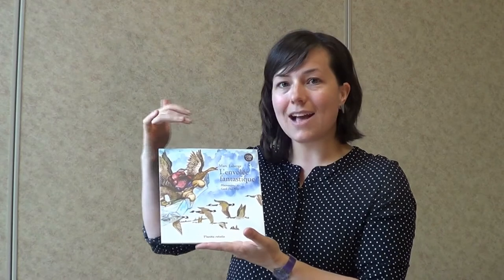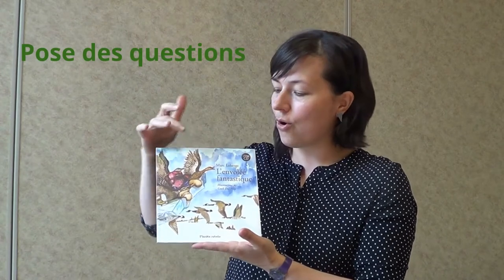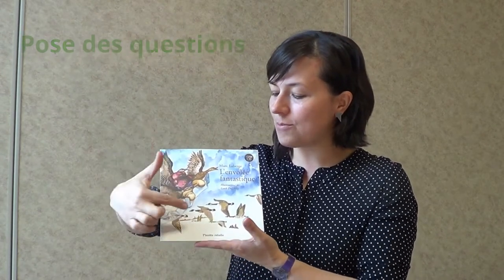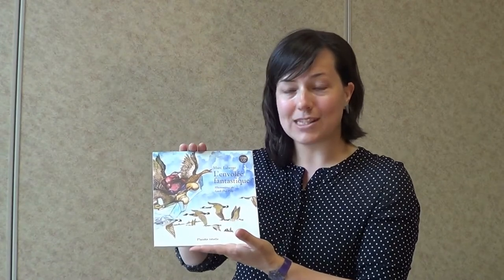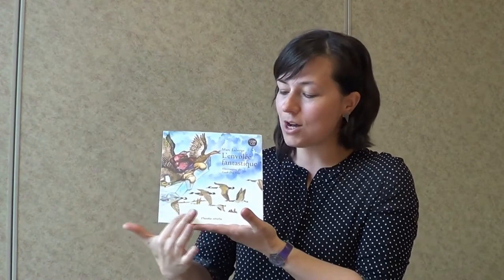Mais avant de les envoyer avec le livre, tu peux leur présenter la page couverture. On regarde ensemble et on questionne les jeunes sur ce qu'ils voient. Par exemple, on leur fait nommer qu'il y a des oiseaux ou quelle est la saison de cette page couverture. On voit qu'en bas, c'est du blanc — c'est peut-être de la neige. On vient vraiment leur poser des questions sur ce qu'ils remarquent. Et la couverture, ce n'est pas juste devant, c'est aussi un peu derrière — et celle-là nous réserve toute une surprise.